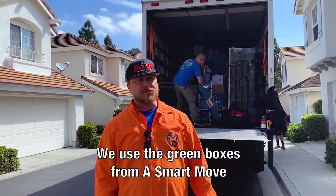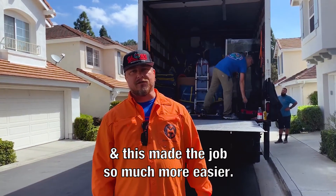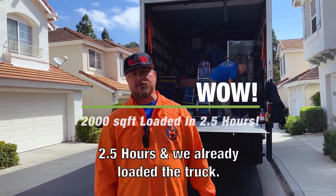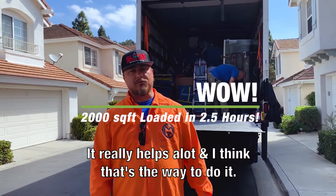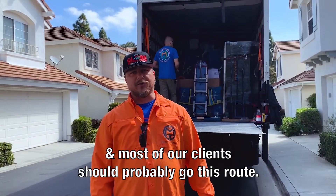I'm Michael from Woodboy Group. We use the green boxes from A Smart Move and this makes the job so much more easier. Two and a half hours, we're already loaded the truck. This is pretty incredible. It really helps a lot and I think that's the way to do it and most of our clients should probably go this route.